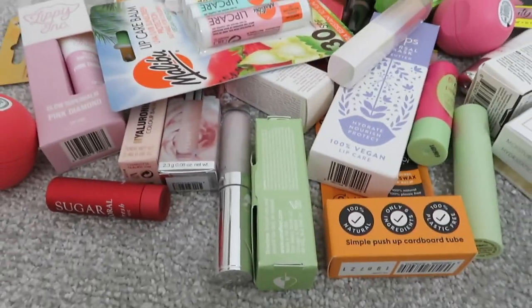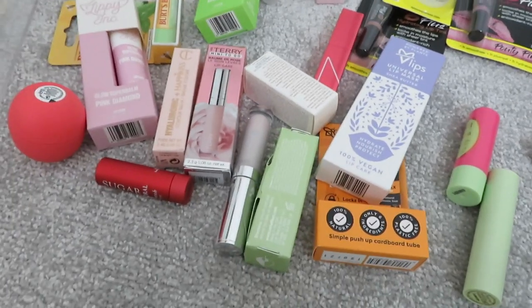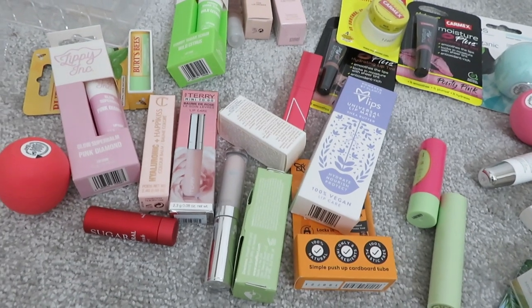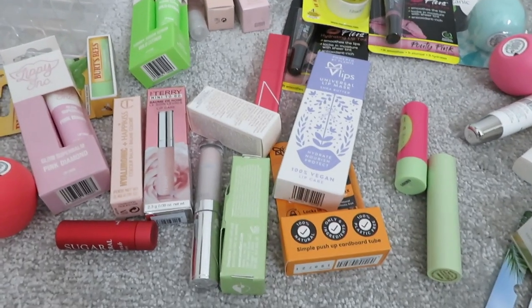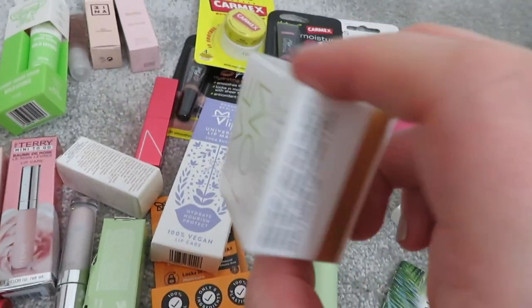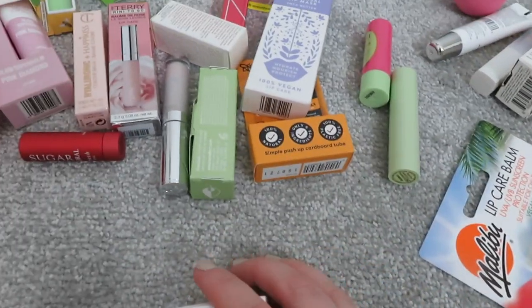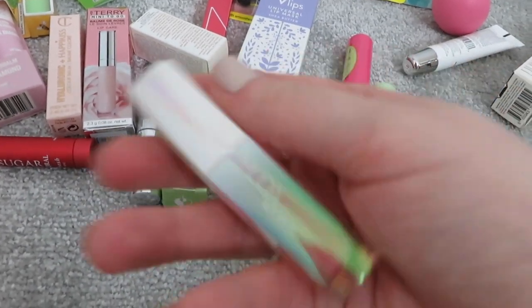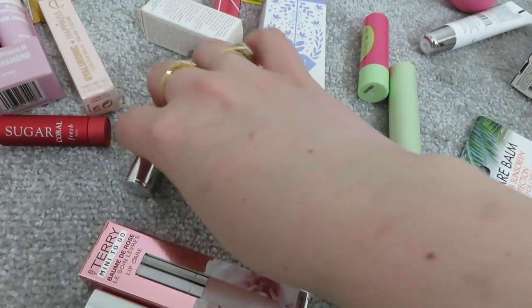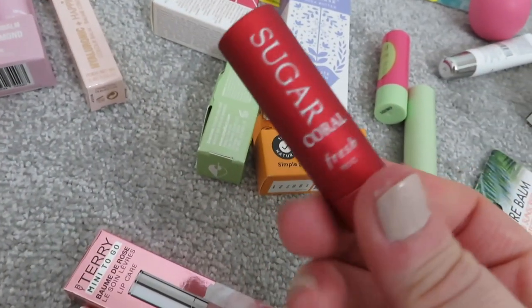Now onto lip balms - I have a million of them. I do get quite dry lips sometimes so I like products that actually work. I've actually found a product that isn't here - the Nooks Honey Lip Balm, which is amazing and really nourishes my lips. So I don't need all of these. First, new products I want to try: this Eve Lom product from an advent calendar - the Kiss Mix Cream for Lips - and the Huda Beauty Silk Balm, which looks so nice. I've got three By Terry Balm de Rose - I don't need three, so I'll keep one and get rid of one.